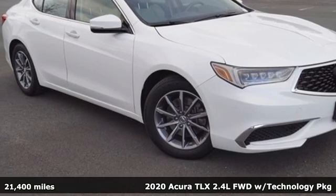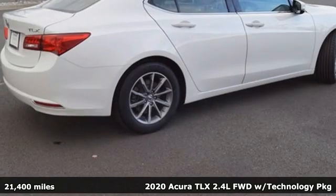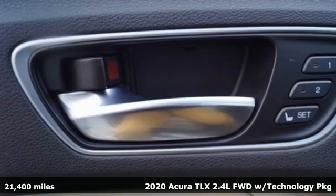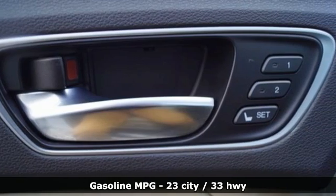Here's a 2020 Acura TLX. Power and control put exhilaration front and center. And yes, it's that kind of thrill. Plus, it offers an exciting list of features.